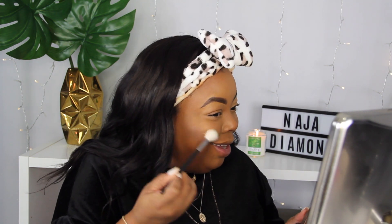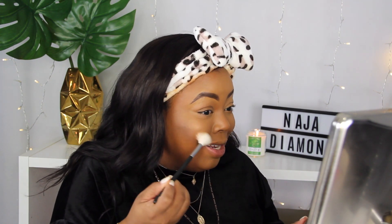Moving on to my favorite highlighter of this year — it has to be the Becca Cosmetics Chocolate Geode Highlighter. A girl put me on to this at Ulta earlier in the year. She had it on and I asked what her highlight was and she said it's the best one for chocolate girls. I tried it on my skin tone and loved it. I just think it is absolutely beautiful — it is very, very pigmented, very, very gold. I think it is gorgeous.